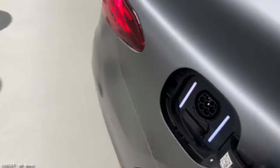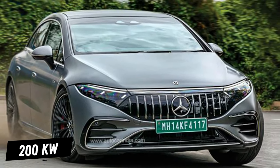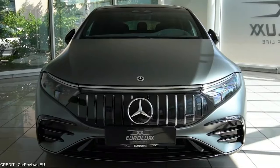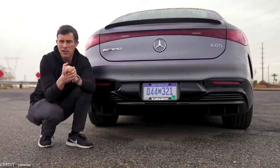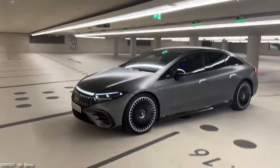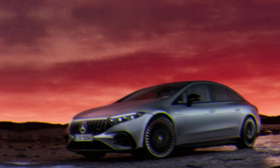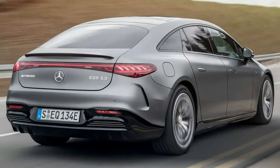With its ability to charge at up to 200 kilowatts, you'll get back on the road in no time. Overall, the Mercedes-AMG EQS 53 4Matic Plus is a game-changing vehicle that combines luxury, performance, and sustainability in one package. If you're looking for a car that can do it all, this is worth considering.